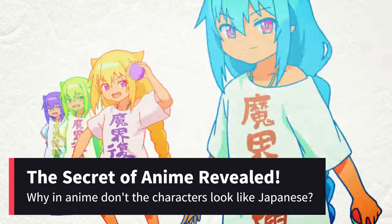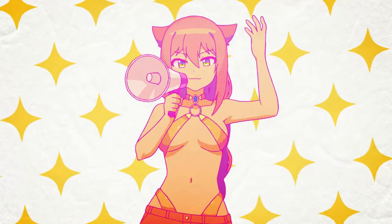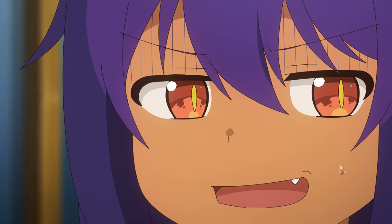You may have already asked yourself: why in anime don't the characters look like Japanese? In this video, I will reveal the secret behind anime. You will never look at anime the same way again after watching this video.